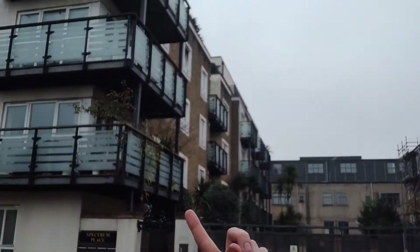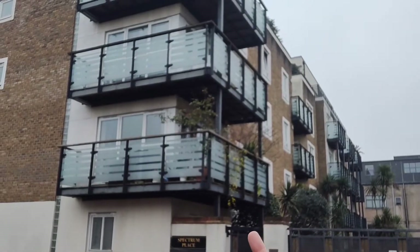Hi, I'm Kirsty from Ludlow Thompson. Here we are outside Spectrum Place. We're going to see a two-bedroom, two-bathroom apartment on the second floor, and it's actually one of the ones with the wraparound balcony that you can see behind me. So it's one of the best and actually one of the biggest in the block.